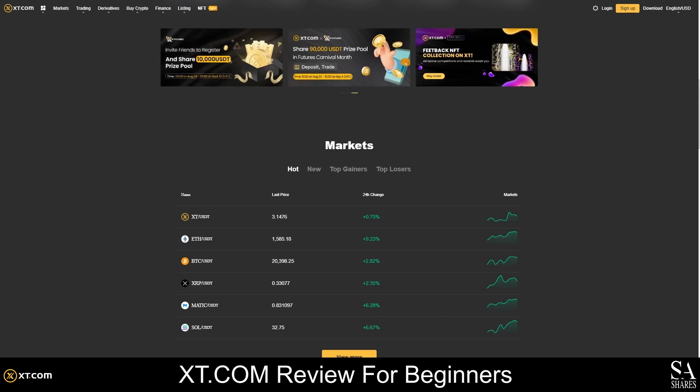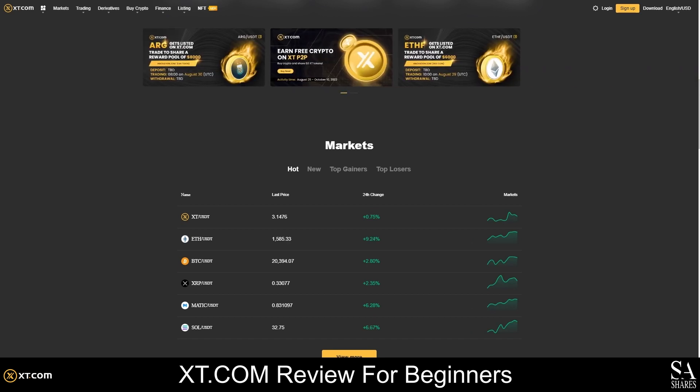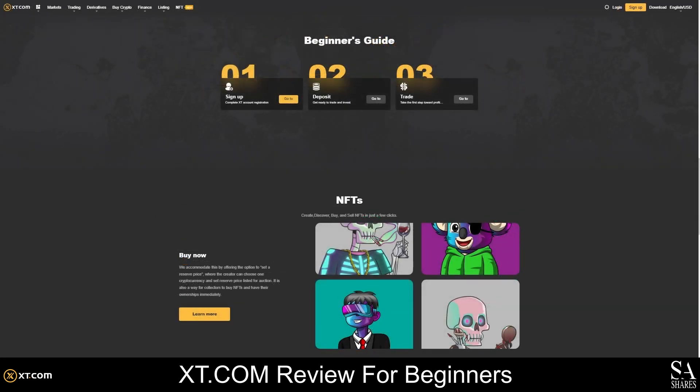This exchange provides 24/7 customer support and is partnered with companies such as CoinGecko, TokenPost, BitPush, CoinGhost, CoinHills, and many others. XT.com is a great option for beginners because educational resources are available on the website and you can easily get involved with all the latest blockchain projects.